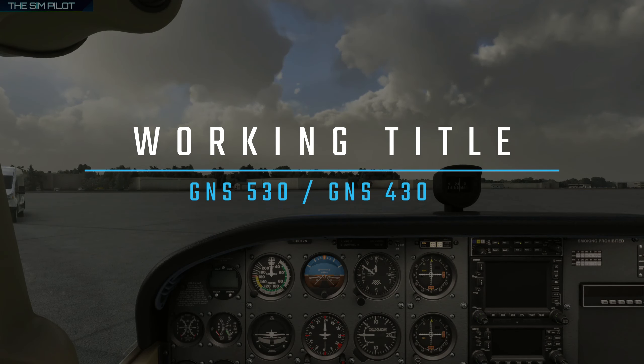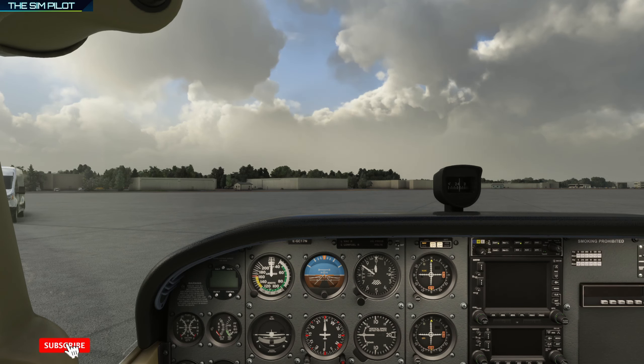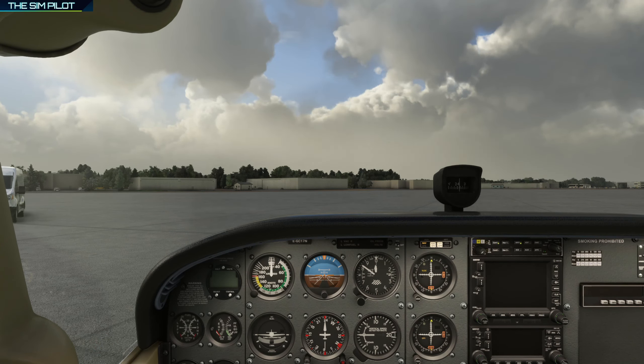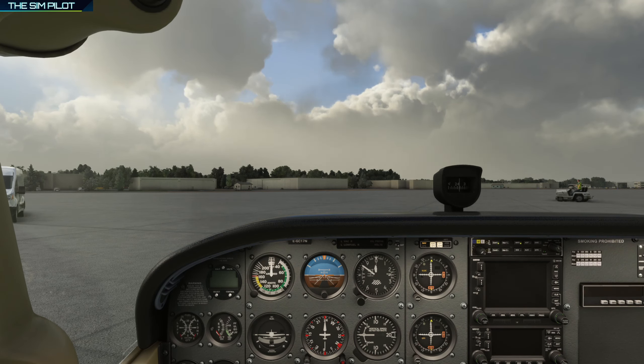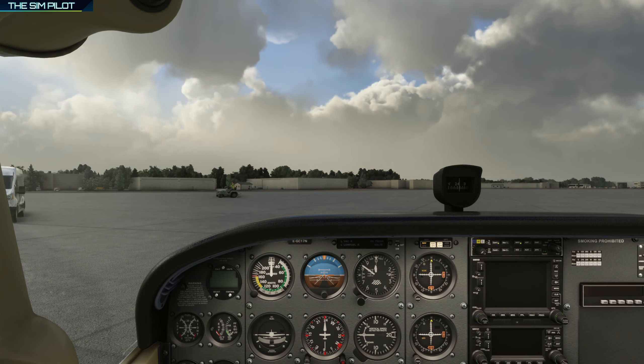Hello dear friends, welcome back to another video in Microsoft Flight Simulator. In this video we will do something a little bit different — we are not reviewing an aircraft or doing a tutorial flight, but we will be looking at something released with the 40th anniversary of Microsoft Flight Simulator: the Working Title team's rendition of the GNS 530 and GNS 430 avionics suite.